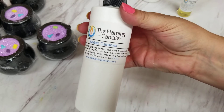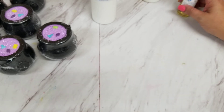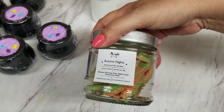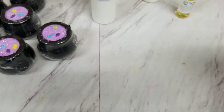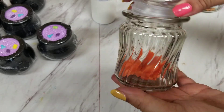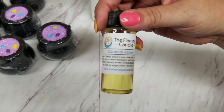These smell incredible. We got Autumn Nights — I think that's what it was called — in our last order as a sample, and it smells so good. We turned it into wax melts brittle and oh my gosh, it is one of the best smells. We also got a Maple Bacon that we made into these in their little jars, and it smells so good.